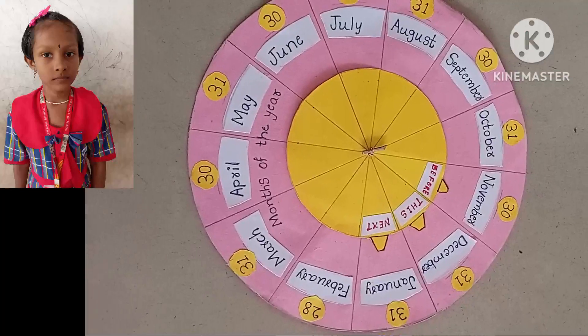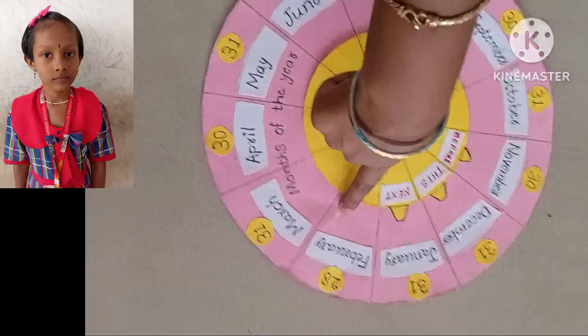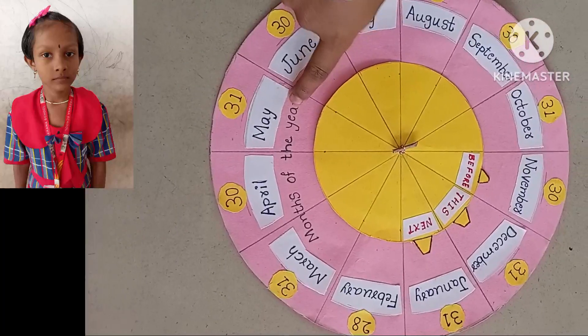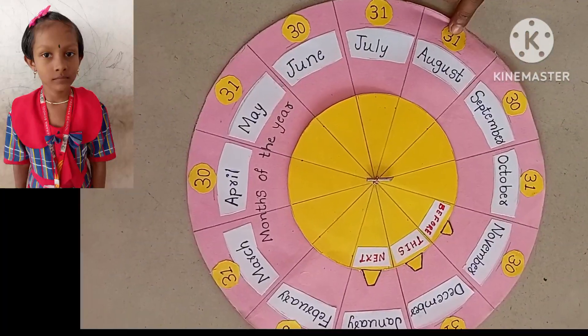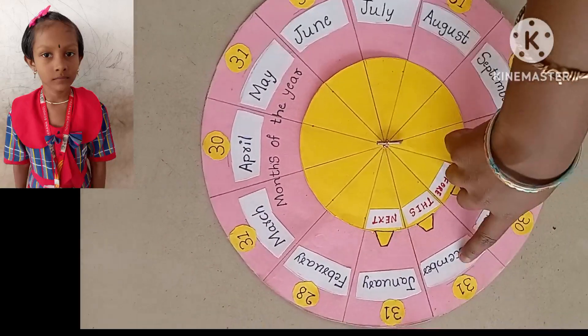There are 12 months in the year: January, February, March, April, May, June, July, August, September, October, November, December.